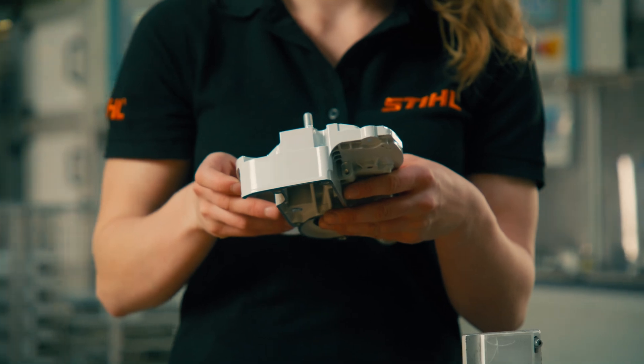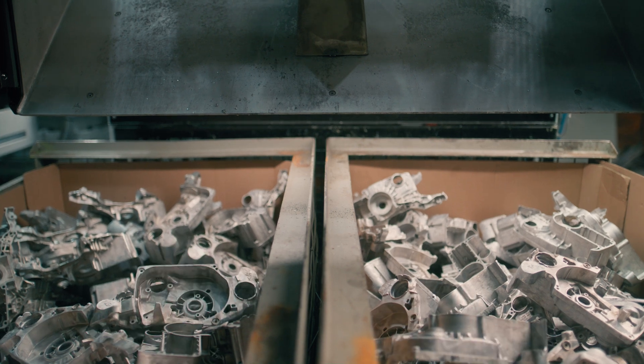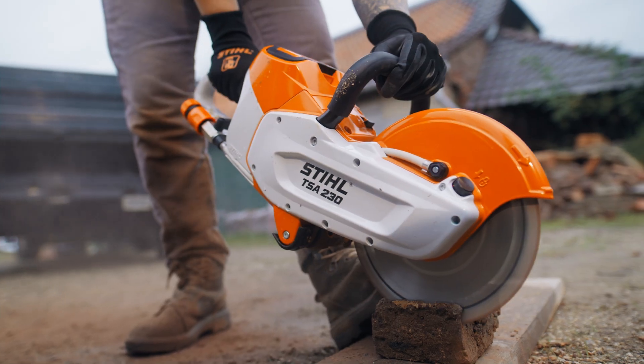My name is Thomas Gülich and I am responsible for technology and production processes. Here in Plant 4 we produce components made of magnesium alloys, for example crankcases for chainsaws or the guard for the cut-off machine.